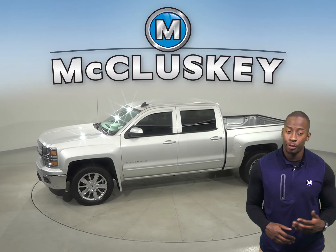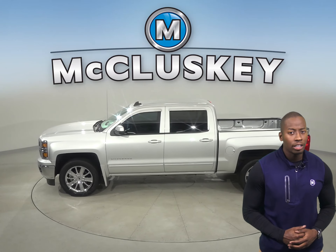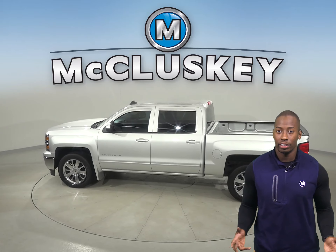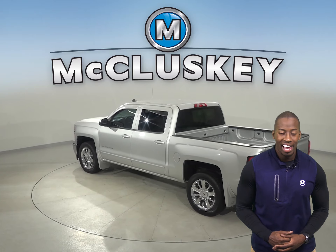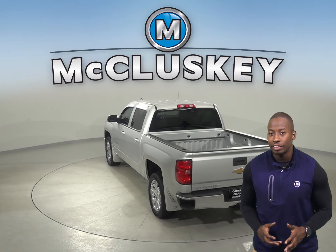If you're looking for a standard work truck to be your next everyday driver, then take a look at this 2015 Chevrolet Silverado 1500. It has four-wheel drive, ABS brakes, and traction control for added safety.